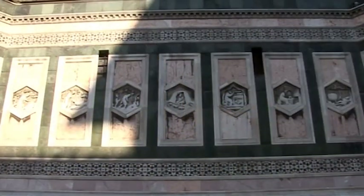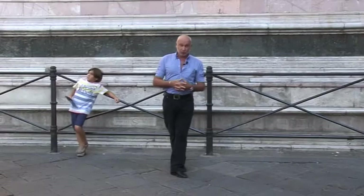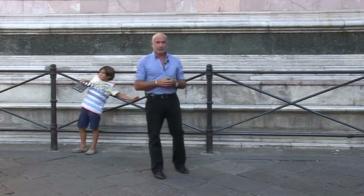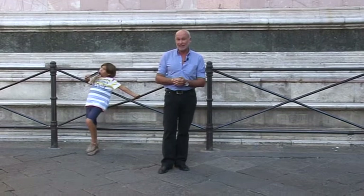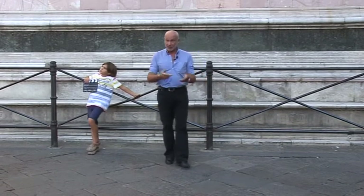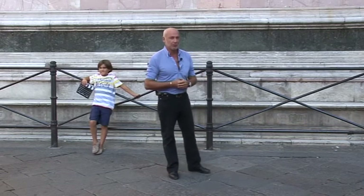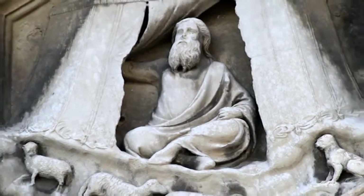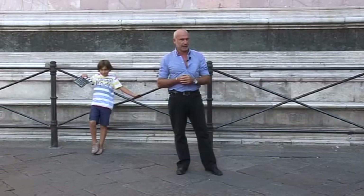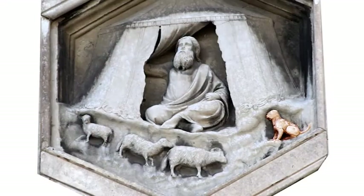Quando Giotto ebbe anche la possibilità di scolpire alcune delle formelle del Campanile, non se la lasciò scappare. Scolpisce, seppur anziano, perché era avanti nell'età — tanto che non vedrà nemmeno la costruzione del Campanile, perché morirà prima e verrà sostituito. Però scolpisce una formella particolare: quella che è alle mie spalle, che rappresenta una scena bucolica, dove c'è un pastore sotto una tenda con una serie di pecore e un cagnolino collocato nella parte destra del basso rilievo.